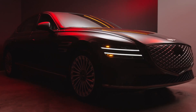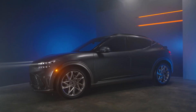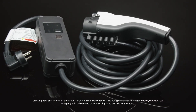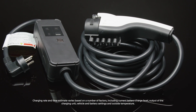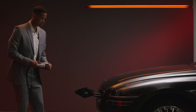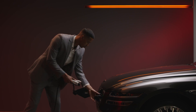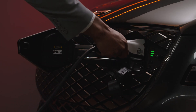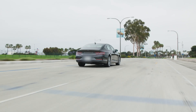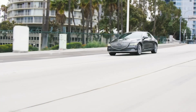Each Genesis model may have its own rate of charge, which you can refer to in your owner's manual for approximate charging times for each type of charge level. Level 1, often called Portable Charging, is the slowest charging option. Every Genesis Electric Vehicle includes this type of charger. It uses normal 120-volt AC household electrical current and can take up to 77 hours to charge to 100% battery level.